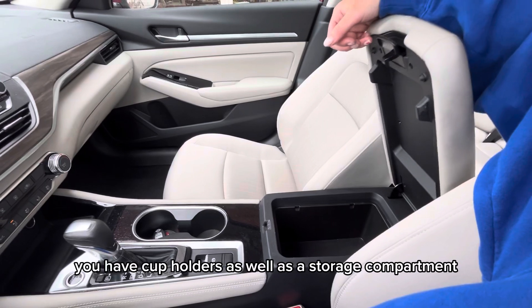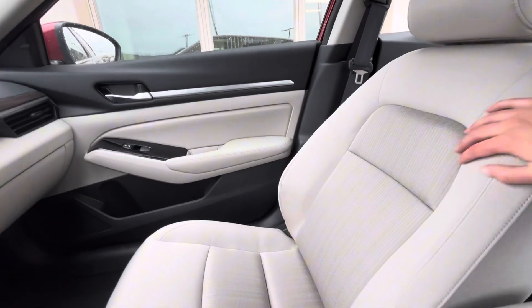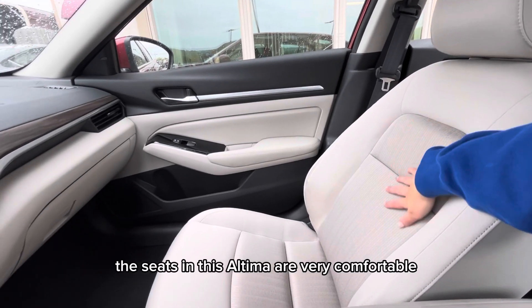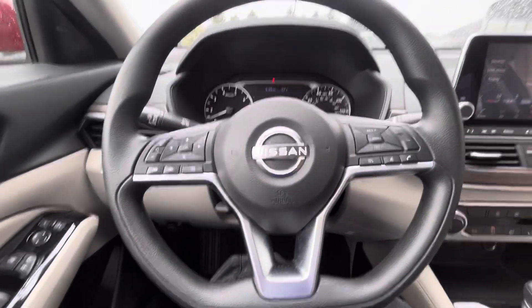Underneath here you have your USB ports, and in your center console you have cup holders as well as a storage compartment. The seats in this Altima are very comfortable and they are a cloth material.